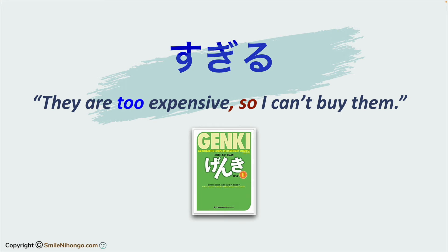This grammar is introduced in the textbook Genki Vol. 2. The link to purchase the textbook is below this video. It's an affiliate link, which means you can support my channel at no extra cost to you when you make purchases through the link. Thank you so much for supporting my channel.